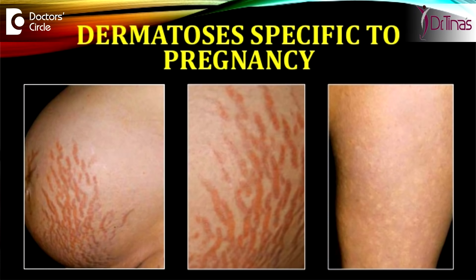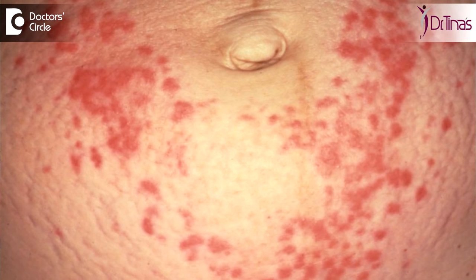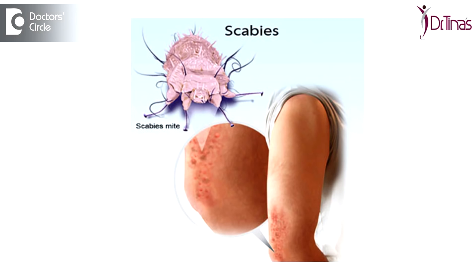The various rashes are divided into several categories. The first would be a specific dermatosis of pregnancy, wherein you are affected by a rash which is very specific to pregnancy — for example, pruritic urticarial papules and plaques of pregnancy. The second variety would be a pre-existing disease that has been exaggerated during pregnancy or can improve because of pregnancy hormones — example, acne vulgaris. The third would be a new disease which has just started during pregnancy but is very much treatable — example, scabies.